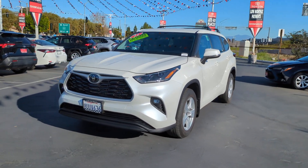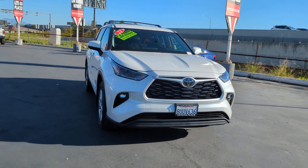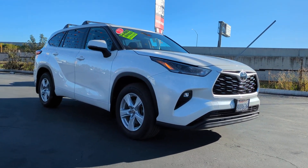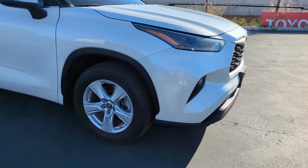Get into the 2021 Toyota Highlander. This vehicle is an outstanding buy with fewer than 30,000 miles on the odometer. From daily drives to epic road trips, this Highlander has you covered.